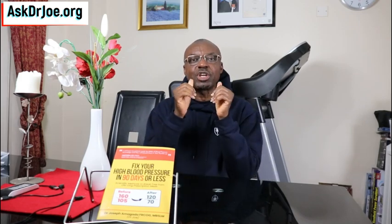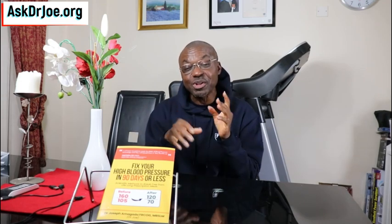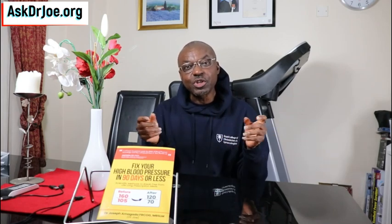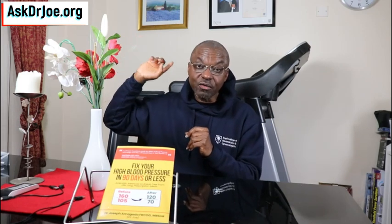Hopefully you got some value from this video. If you did, please give the video a thumbs up, like the video, and share it with your friends, family, and colleagues. Don't forget to go to AskDrJoe.org — over there you can ask questions and show your support for the channel. Leave any comments down below. That's it for this video. Until next time, this is Dr. Joe signing out.